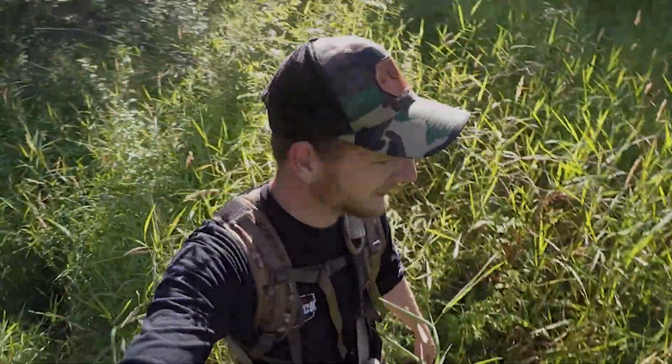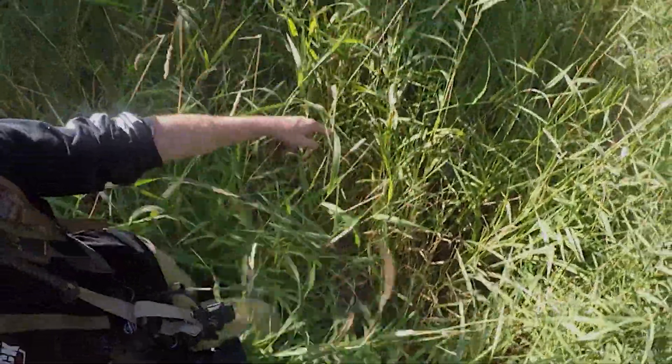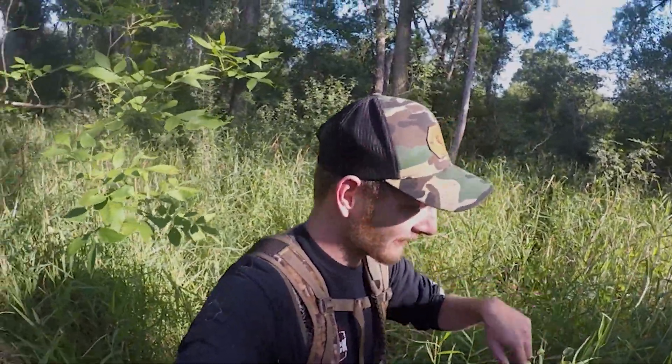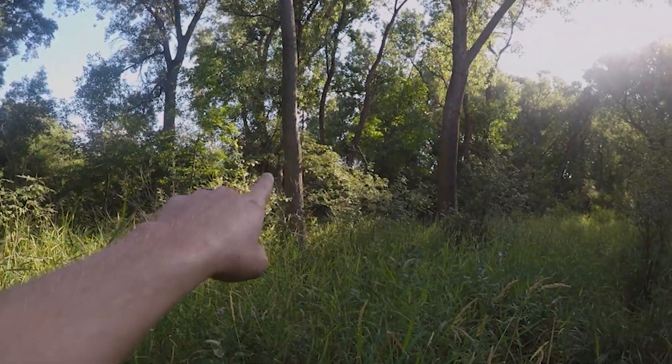We've got a bed right here. Moving up this way — another bed, another bed right here. There are beds all over in here, just right here in this little area. And a good thing about it — we've got plenty of trees we can get in. Trees here and here, all trees we can climb up in. Good when you bump a buck out — you know where they're at, you know where they're bedding, you know where you can come back to. Marking this on the map. I knew we were getting close; there was too much buck sign. Followed that trail back in here and it led me right to where this buck was bedded.